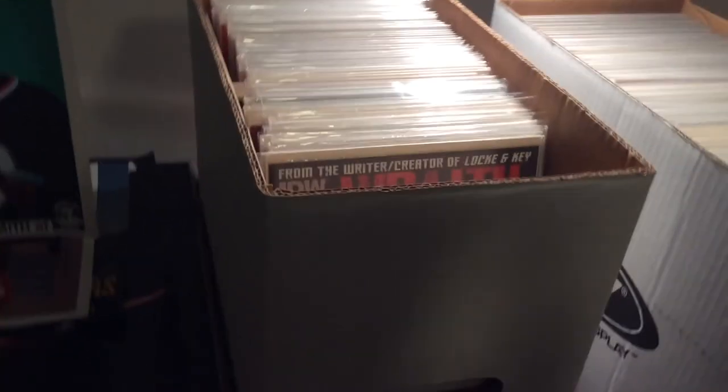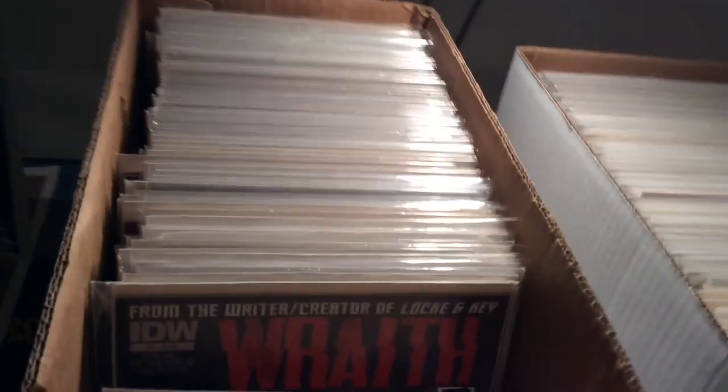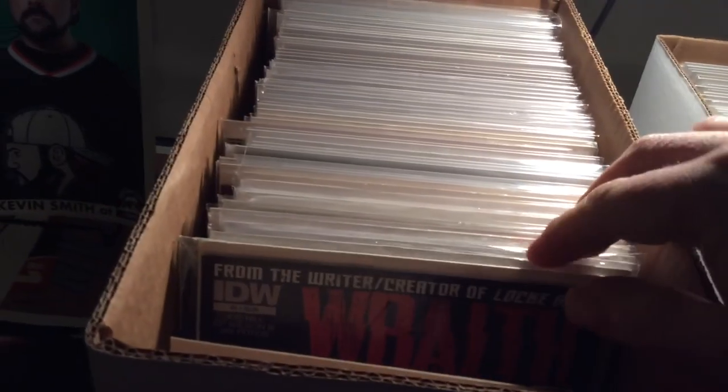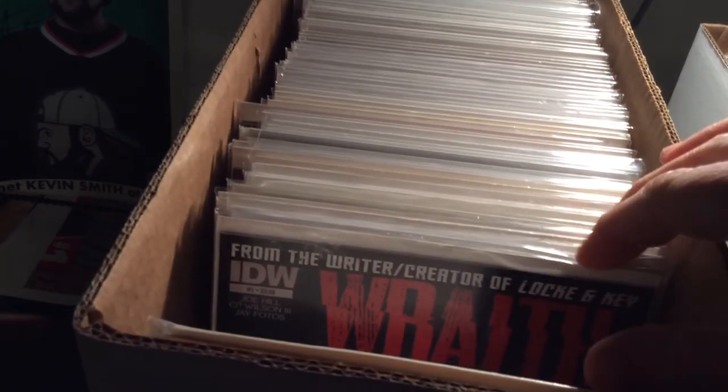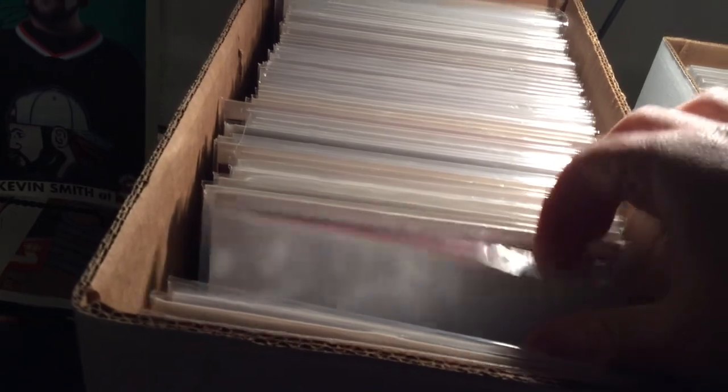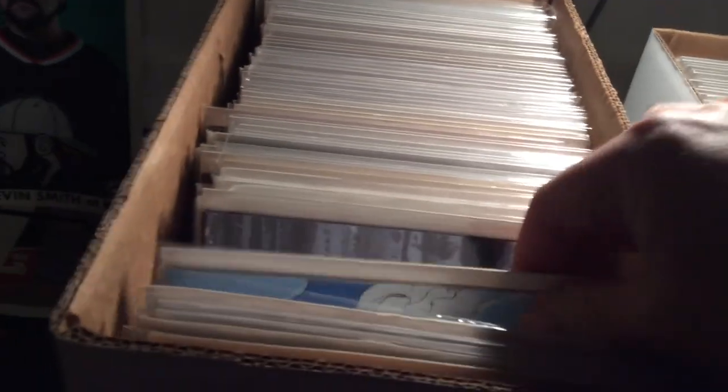One of the things that Dave was asking about is what do you do when you come up to something like Avengers versus X-Men — do you put that under Avengers or under X-Men? I go with the main title; I don't have any splits like that. But if you look over here, this is my W box — or it starts with Wraith obviously, Wonder Woman, Wolverine are somewhere else.